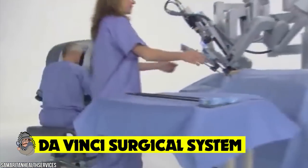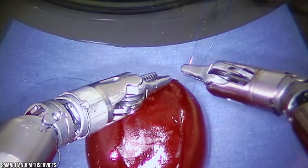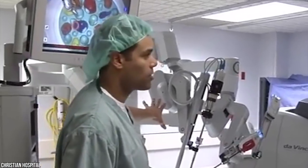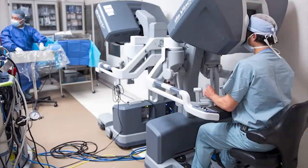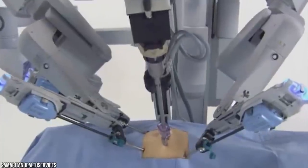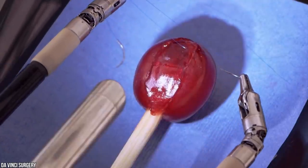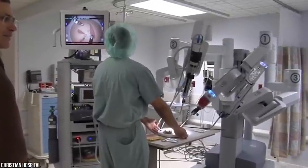The Da Vinci Surgical System is a robotic surgical system made by the American company Intuitive Surgical. Approved by the FDA just over 20 years ago, it was designed to facilitate surgery using a minimally invasive approach. It's named in part because Leonardo da Vinci's study of human anatomy eventually led to the design of the first known robot in history. The system is controlled by a surgeon remotely from a console, with three to four interactive robotic arms acting as scalpels or scissors.